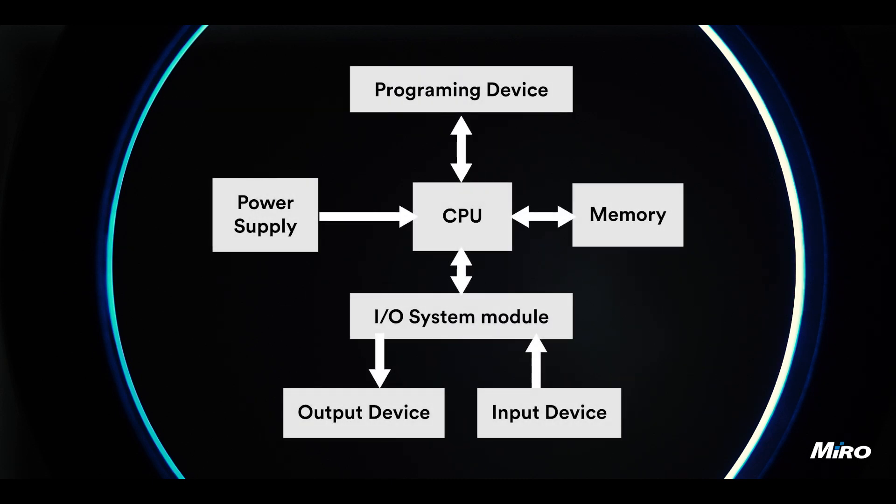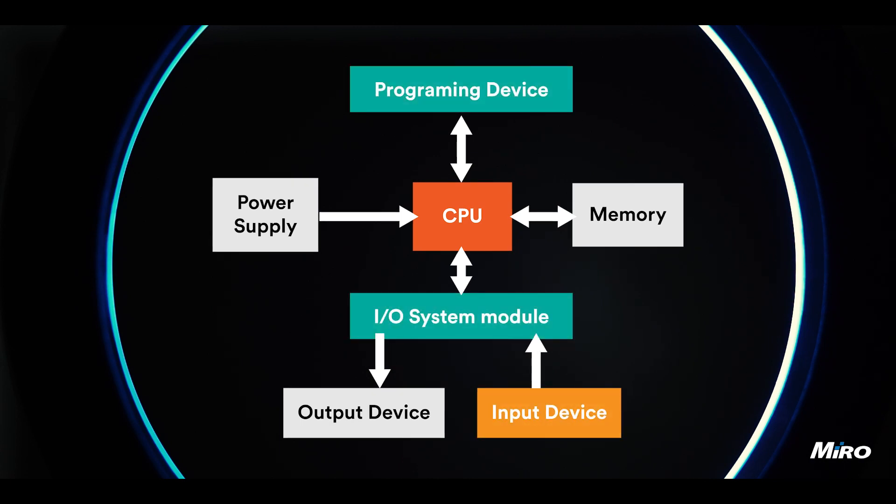The CPU is the brain of the PLC system. It processes the input signals, executes the programmed instructions, and generates output signals. The programming software allows engineers and technicians to create logic that defines how the PLC system operates.